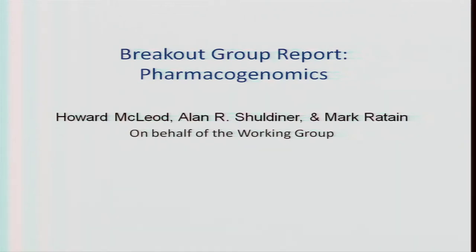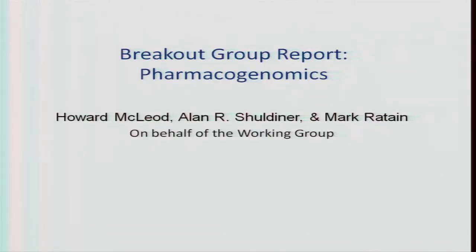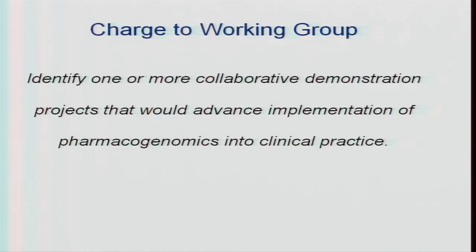All right, so I just have five slides, so it should only be maybe 45, 50 minutes. This is a little bit about the breakout session yesterday in pharmacogenomics. Alan Schuldner wasn't here, but this is on behalf of the group that met, including the three that have some responsibility. This was our charge from last December: identifying one or more collaborative demonstration projects that would advance implementation of pharmacogenomics into clinical practice.